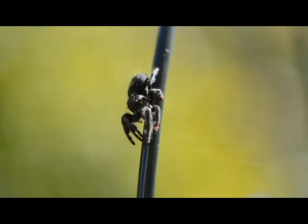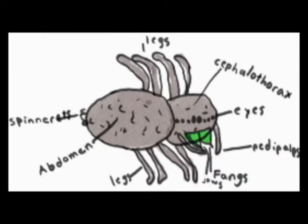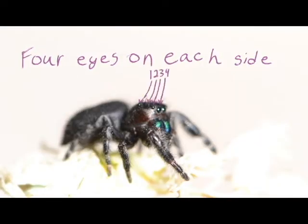Spiders are arachnids. That means they have two body segments and eight legs. Spiders have eight eyes,